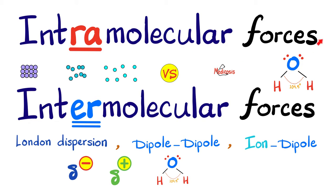So intramolecular forces are forces inside the molecule, while intermolecular forces are forces between molecules. These intermolecular forces include London dispersion forces, dipole-dipole forces, and ion-dipole forces. Between intramolecular and intermolecular forces, which is stronger on average? Intramolecular forces are stronger, and intermolecular forces are relatively weaker.